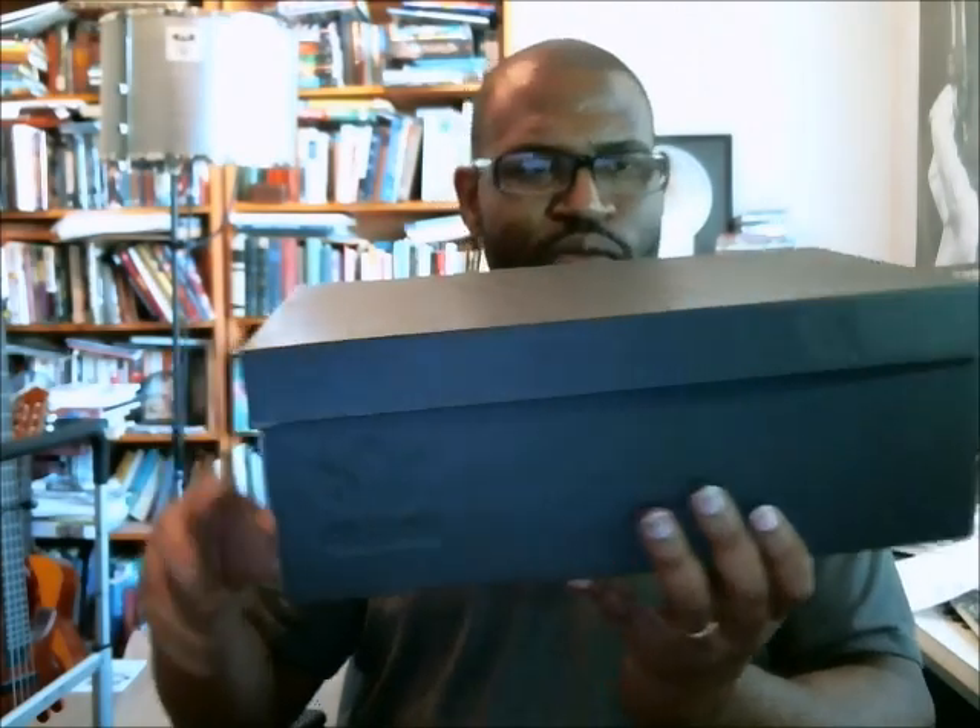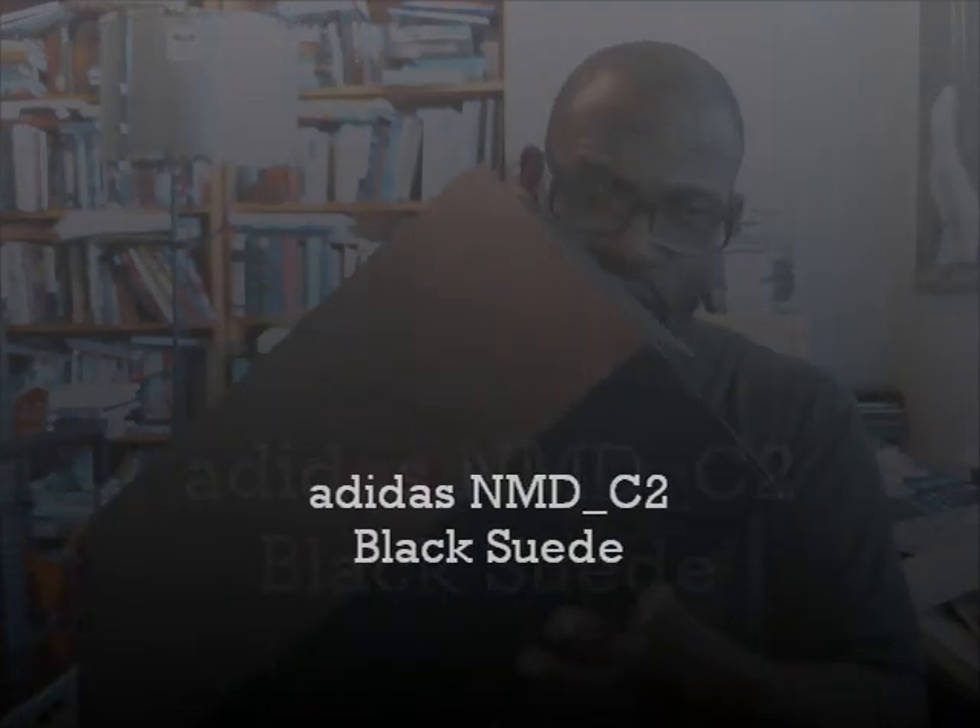All right. The last shoe is going to be an Adidas. I haven't done an Adidas in a while. We know it's an NMD because it's in the NMD box, the brand with three stripes. And it is the NMD C2.